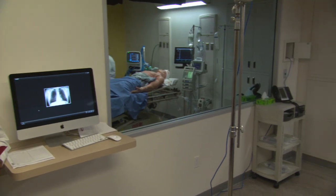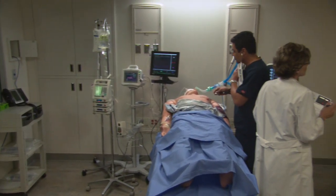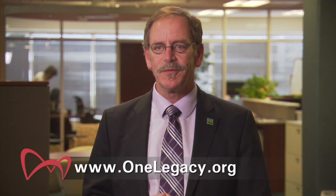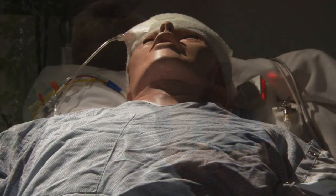Anybody interested in utilizing the OneLegacy Simulation Center, whether it's an OPO, a hospital, or a transplant center, simply has to go to the OneLegacy.org website, click on the Simulation Center tab, and all of the instructions will be right there. We will be able to customize the program for you. The gift that is passed on to us — we need to make sure that we make this gift usable for the recipient, and the family who gave the gift of donation really has a fulfillment.